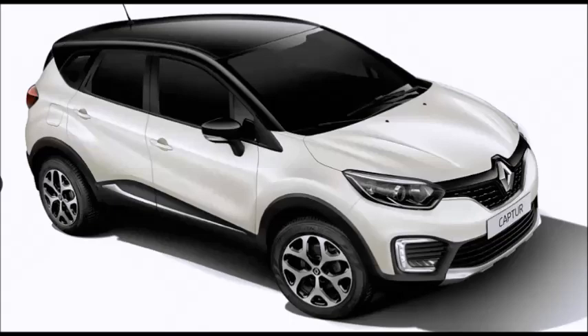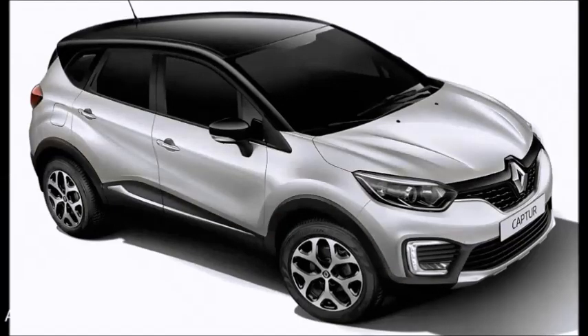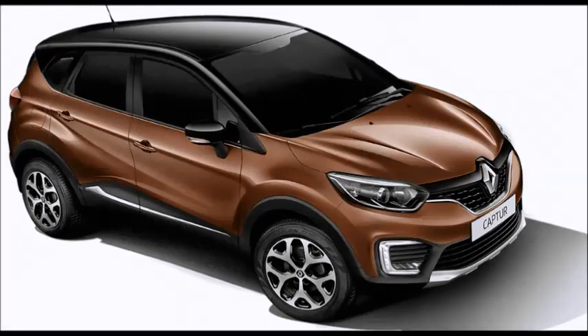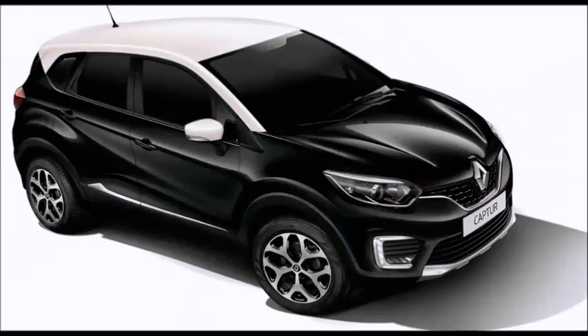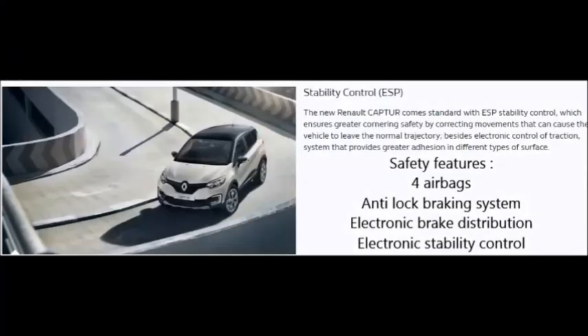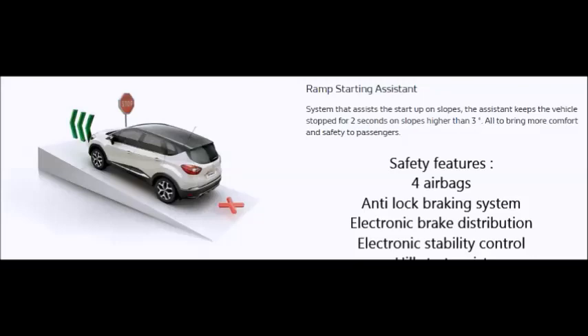The Renault Captur is available in 7 colors: white, silver, red, orange, brown, grey, and black. In India, Renault already has the Kwid and Duster in their respective segments. Now let's see how the Captur performs in its segment.